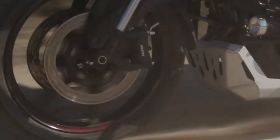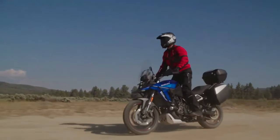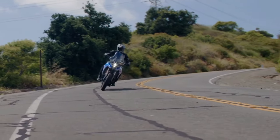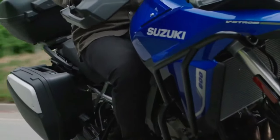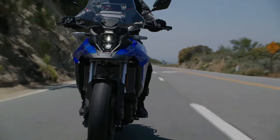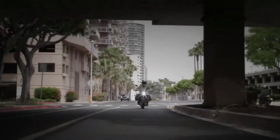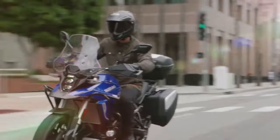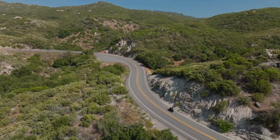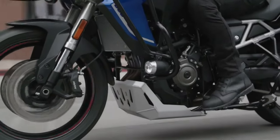In terms of hardware, the V-Strom 800DE Rally Edition comes with fully adjustable upside-down front forks and a rear mono shock. The rear mono shock is adjustable for both preload and rebound. Braking duties are handled by 310 mm dual discs at front and a single 260 mm disc at the back. The brakes come with dual-channel ABS as well.